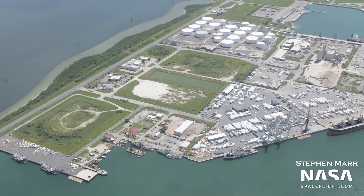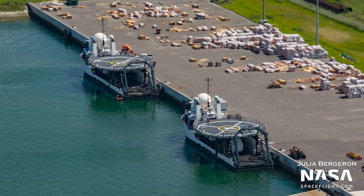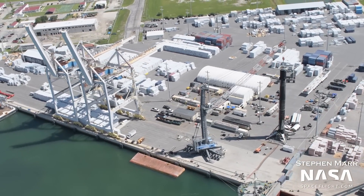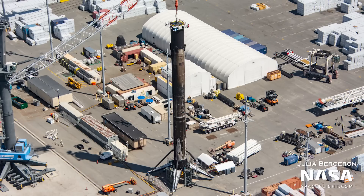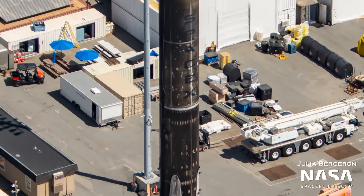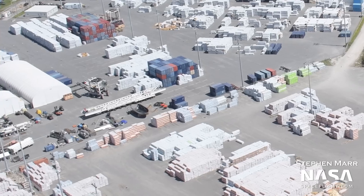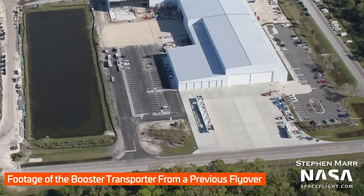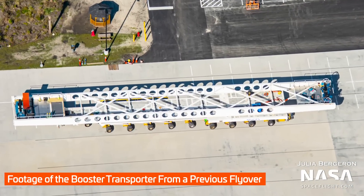Moving on to Port Canaveral, SpaceX's fleet was mostly out in the ocean during this flyover. Only Dragon recovery vessels Shannon and Megan, as well as fairing recovery vessel Bob, were in port. Back on land, Falcon 9 Booster 1051 was on the booster stand, being processed and readied for landing leg retraction. This booster flew on the Starlink Group 4-21 mission, marking its 13th flight to space and back. The booster transporter — a converted orbiter transport system from the shuttle era — was sitting nearby. Once processing is done, the booster will be flipped horizontal onto the transporter and rolled back to Hangar X, where it'll be refurbished and readied for its next flight.